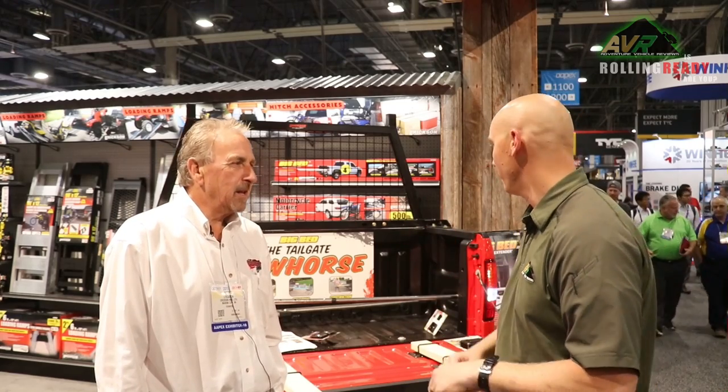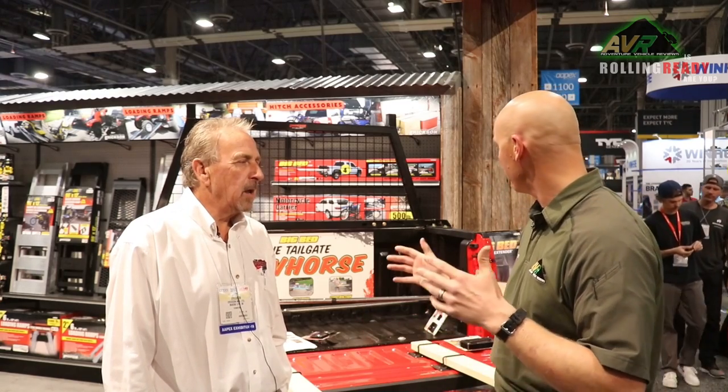We've got some new unique items here at the show that have been exciting all day yesterday and today. We were just walking by your booth and saw all this great product that we use all the time — we tie down all kinds of stuff: camera equipment, hunting equipment, you name it, in the bed of our trucks. I just want to learn a little bit more about your company and some of the new things you've got here at the Apex show.